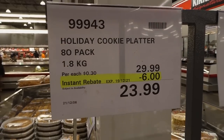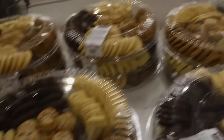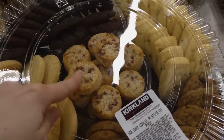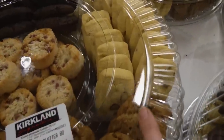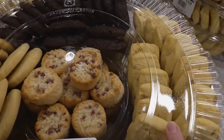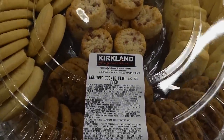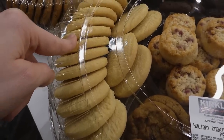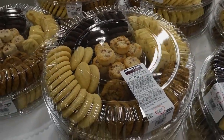Holiday cookie platters — 80-pack, 1.8 kilos — are $6 off down to $24. You get all kinds of different ones: coconut raspberry macaroons, caramel crunch fingers, Christmas pudding cookies, shortbread rounds, and a chocolate cookie. Those look really yummy, and for $24 that's pretty awesome.